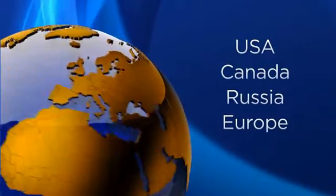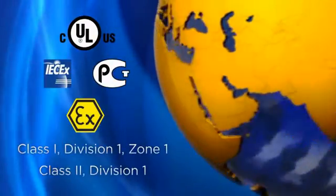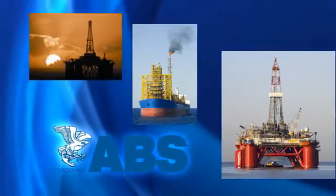Whether you're in the USA, Canada, Russia, Europe, or Australia, and the potential hazard is a gas, liquid, or dust, Yodelax has the certifications to meet your needs. Its ABS certification makes it ideal for vessels and platforms.